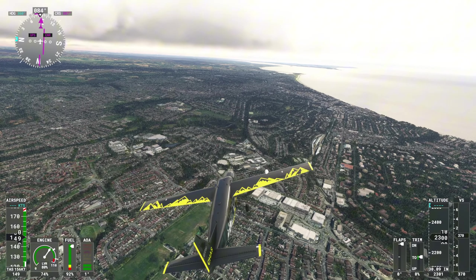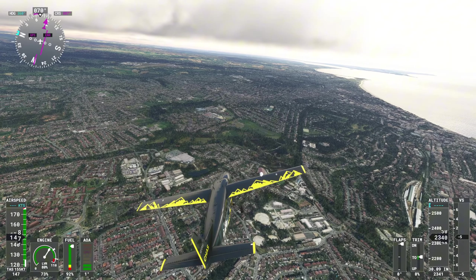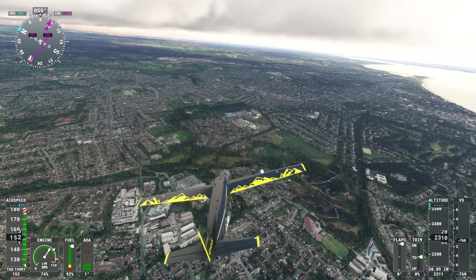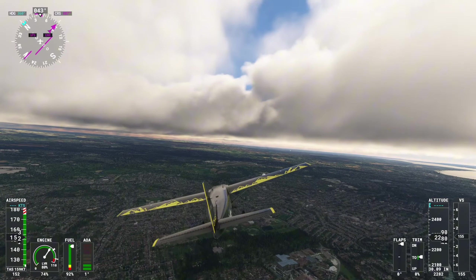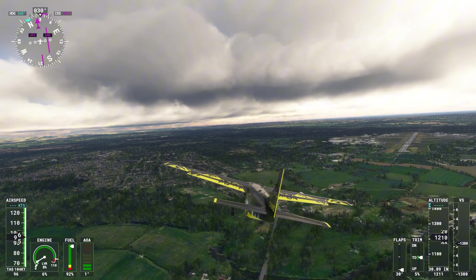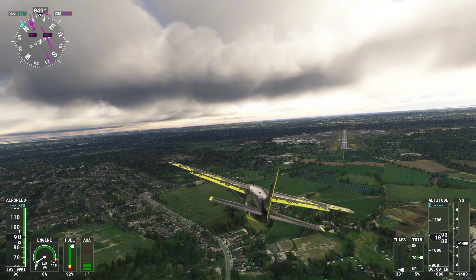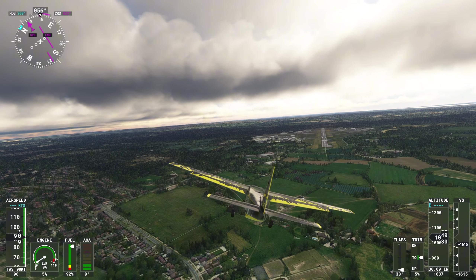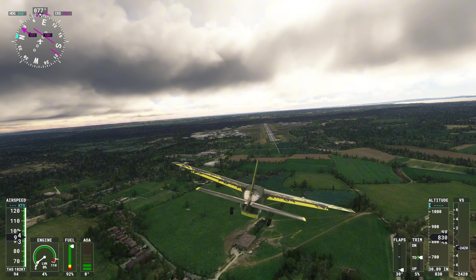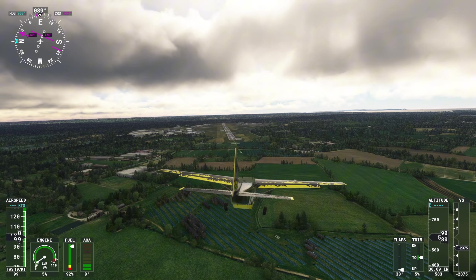From Bournemouth, turn to the northeast and pass over the River Stour. Land at Bournemouth Airport — EGHH — located just to the northeast of the river. One problem is I think we're a bit high. Another problem is it's a very short runway for an international airport — surely it should be bigger? And thirdly, there's a plane landing in the other direction! Fortunately we flew through them because I ain't moving — this is my world.